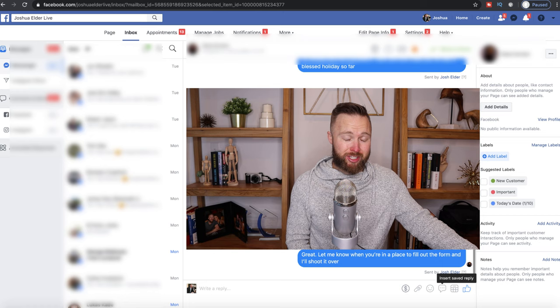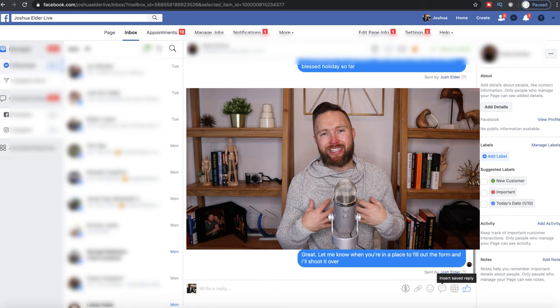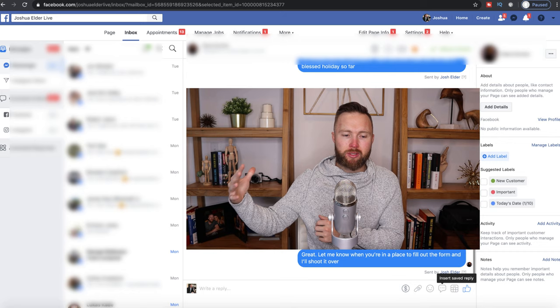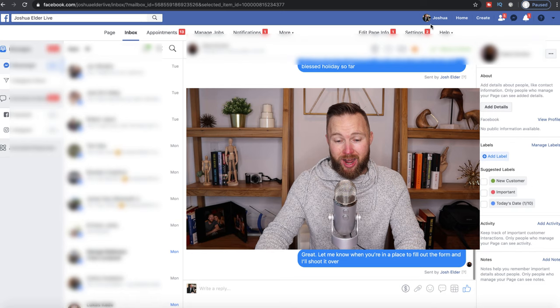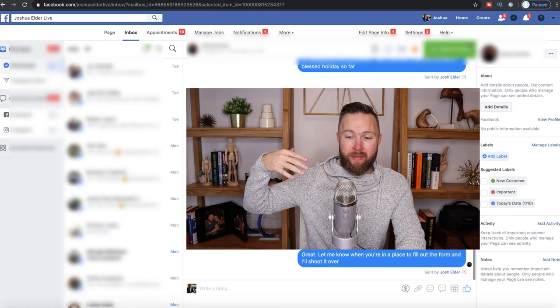Sometimes instead of using the auto reply, I'll just say the same thing using my own voice in Messenger. I get a lot of people asking, 'Josh, is this really you?' I send a voice message confirming it's me, and they love the fact that they can actually talk to me — it increases conversions instead of having to talk to some salesperson or coach. That's pretty much the process: I introduce the program, then send them to a checkout page if they're a good fit and they purchase. And that's where I'm making those $3,000 sales per day.